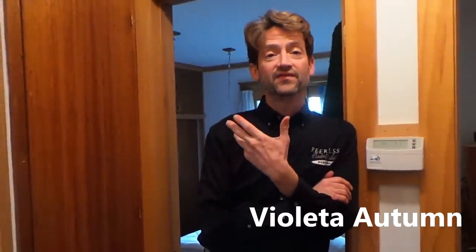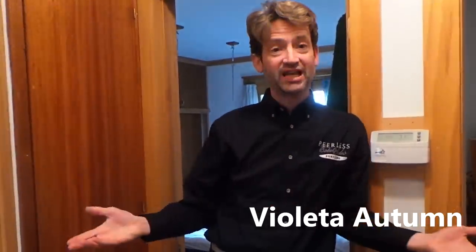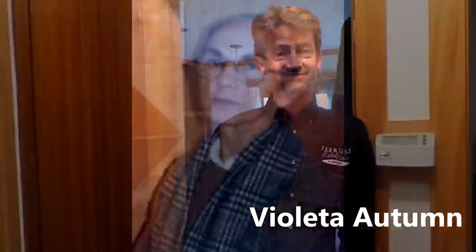Hi, it's Gary again from Peerless Estate Sales. This week we bring you the estate collection from the late Violeta Autumn, who lived right here in Multnomah Village. Her name is so pretty, and so is her work. Born in Peru, she was an accomplished architect, living in Sassali to California, and then moving to Portland years later. She designed a brilliant remodel of this cozy little house and others in the area.